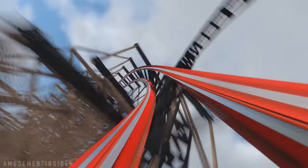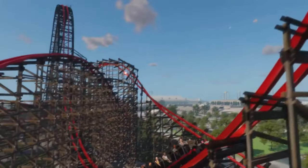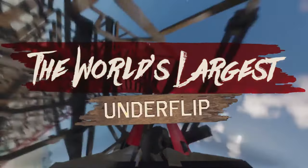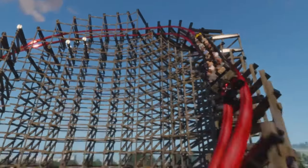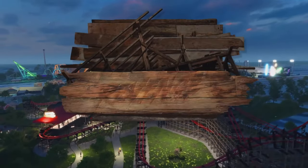I don't expect this to have great airtime due to it only running 62 miles per hour, but there's still airtime. This coaster has the biggest step-up underflip in the world, which, if you ask me, that's a pretty weak record to break.